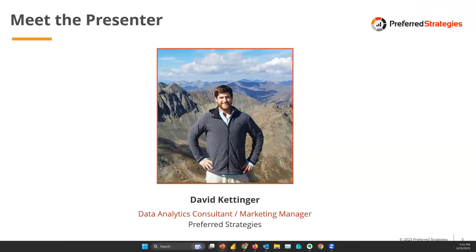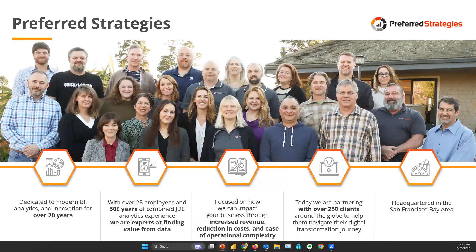My name is David Kettinger. I've been with Preferred Strategies for seven and a half years, spending most of that time as a data analytics consultant helping customers deploy Power BI with our quick launch solution. I started using Power BI when it came out back in 2014-2015 in grad school, and I've been in the platform every day since. Preferred Strategies is headquartered in the San Francisco Bay Area, focused on bridging the gap between Power BI, the Azure analytics ecosystem, and corporate data sources such as ERP, CRM, and financial planning systems.